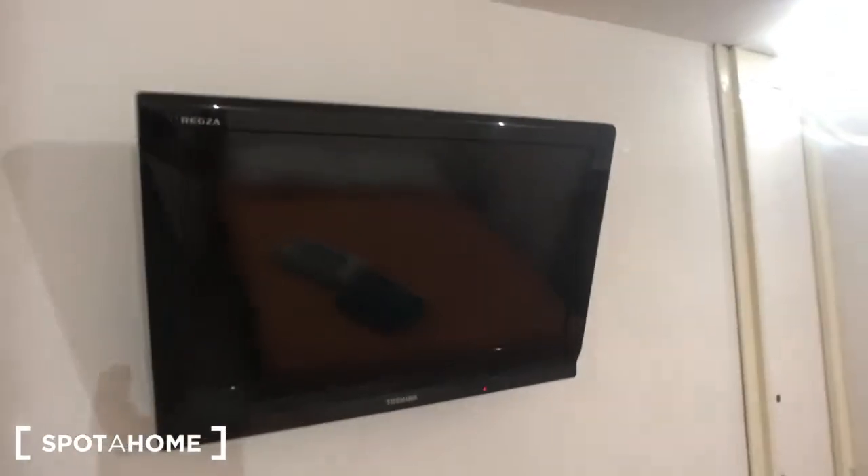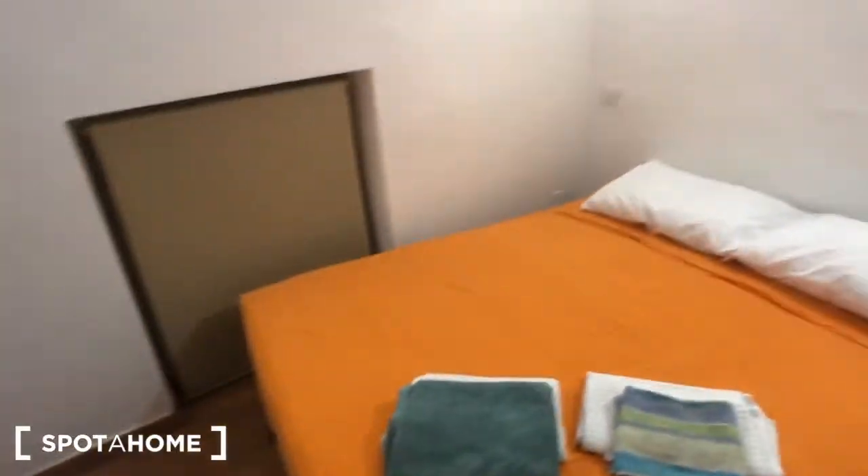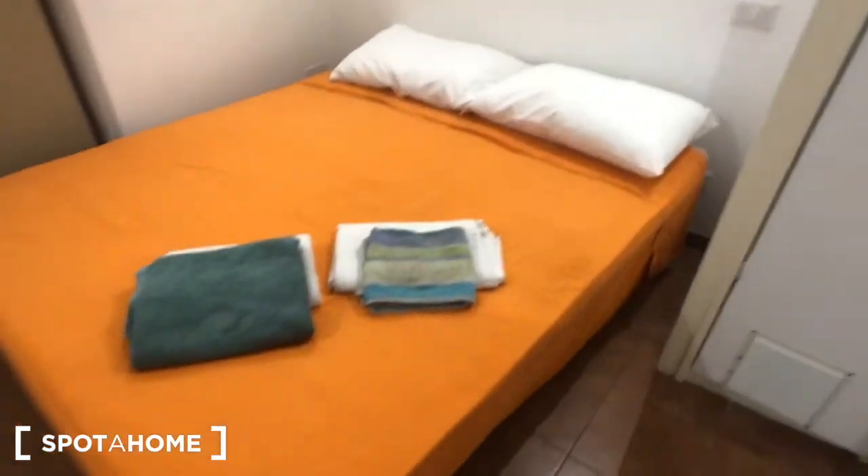The door is right there. You can find this chair. You have two more chairs with a table right here. Then you have the TV and the remote. Then you have this big sofa bed with some towels. As you can see you can find here this wardrobe, plenty of space with some blankets. Then you have the microwave right here.